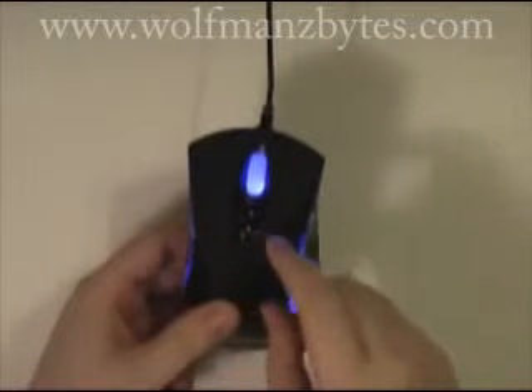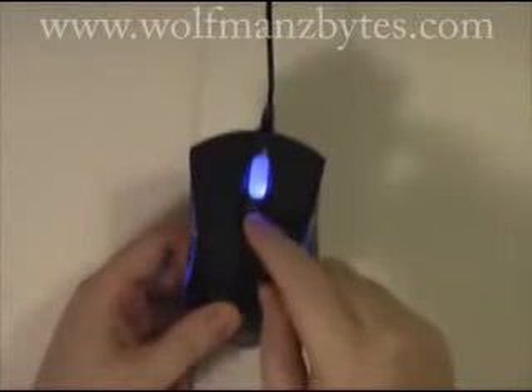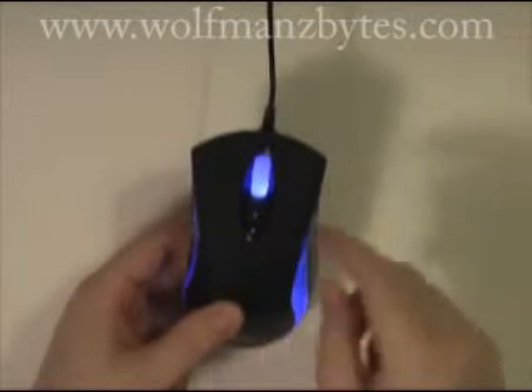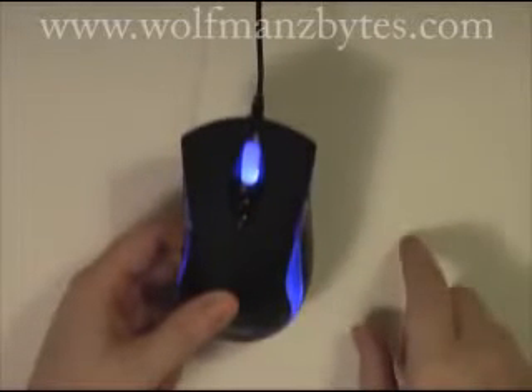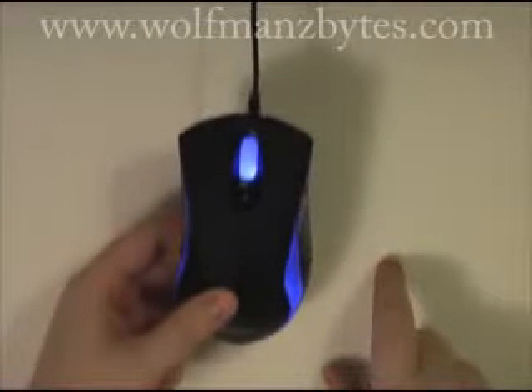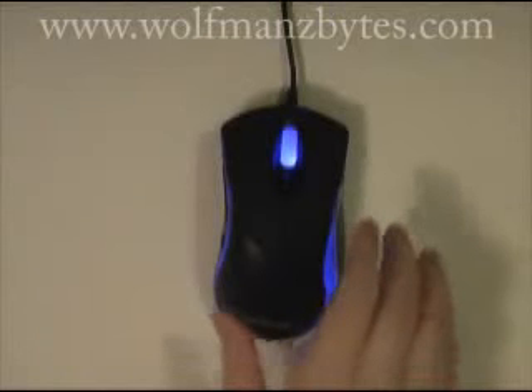These two buttons above the scroll wheel are, under default conditions, your mouse sensitivity controls — either turning the sensitivity up or down for the mouse movement itself. On the scroll wheel, when you push that you have your scroll wheel button. That's essentially it — that's your seven buttons that you have access to.